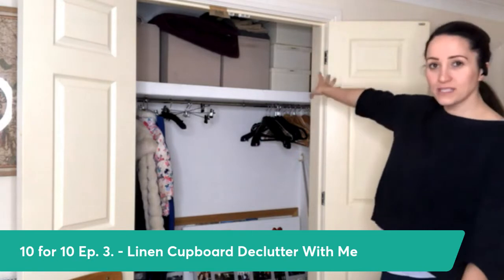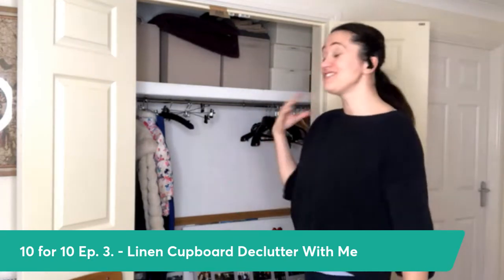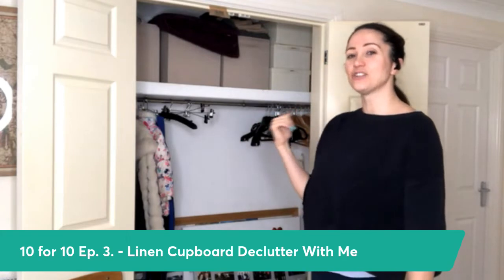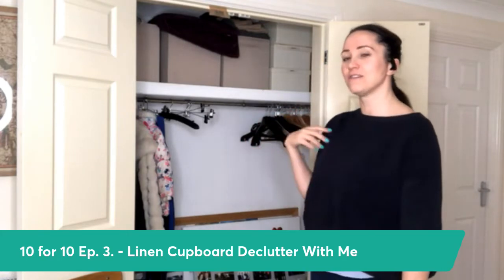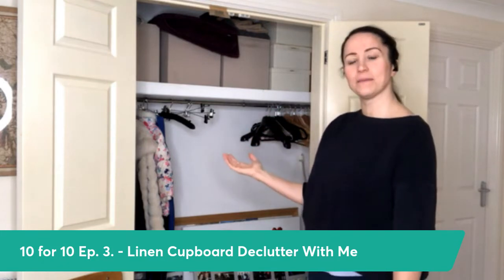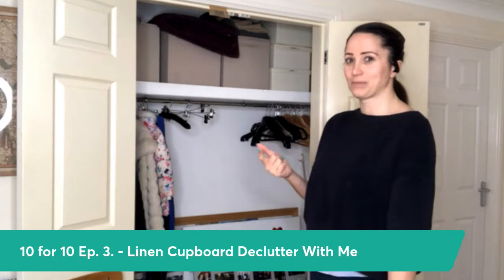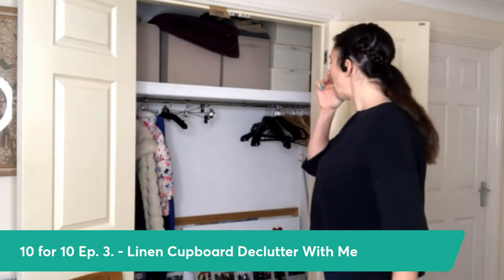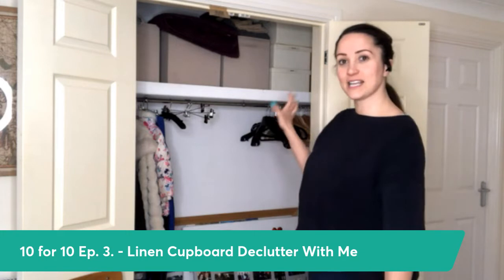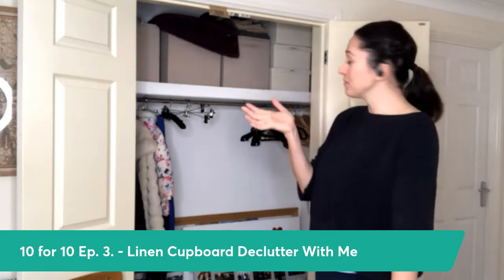We have our memory boxes stored in here, which is a bit of a funny one, but it's dry. It's a dry storage cupboard, or linen cupboard, so actually for us that works quite well. If the boiler was in here I probably wouldn't put them in here because of the risk of water or explosion — not ideal for memory boxes. But as the boiler is not in this cupboard, those being in here works quite well at the moment.